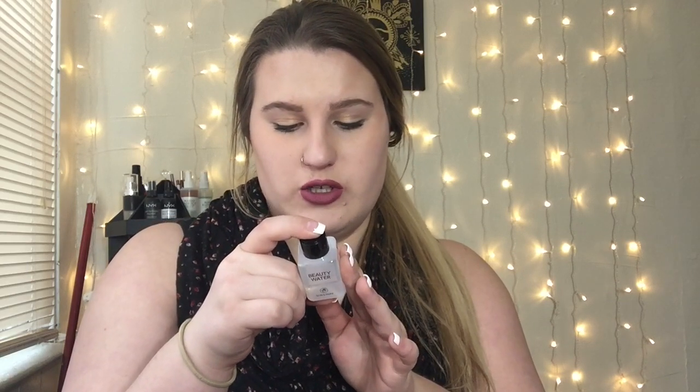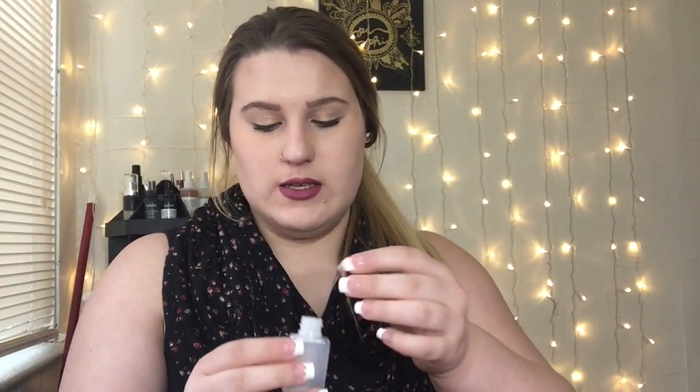The next product is B Beauty Water. It says facial toner — a smart cleansing liquid made from natural plant extracts that gently cleans, exfoliates, and moisturizes to deliver smooth, revitalized, and hydrated skin. So you just use this as a toner. It's a perfect little travel size, which is great especially with the holidays coming up because I will be traveling a lot for Christmas. I can just throw this in my bag instead of having to carry my big toner around. I'm excited to try that.